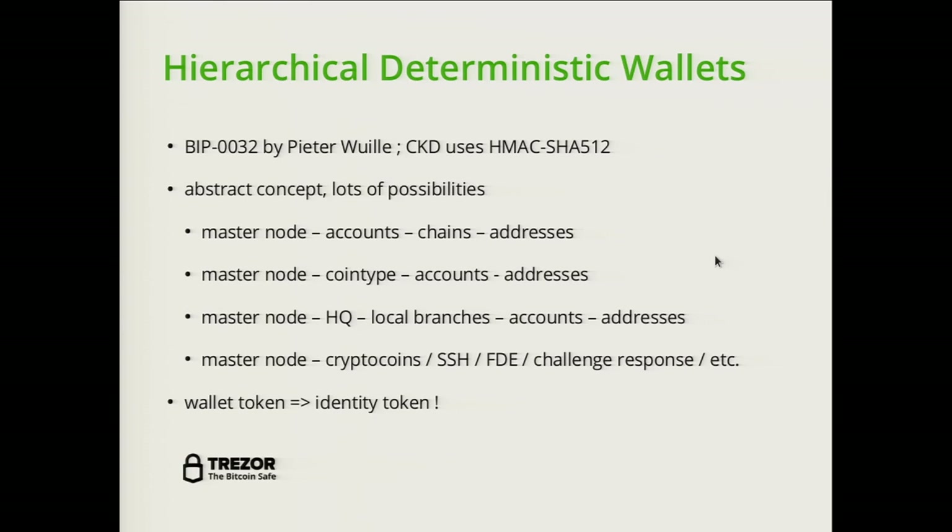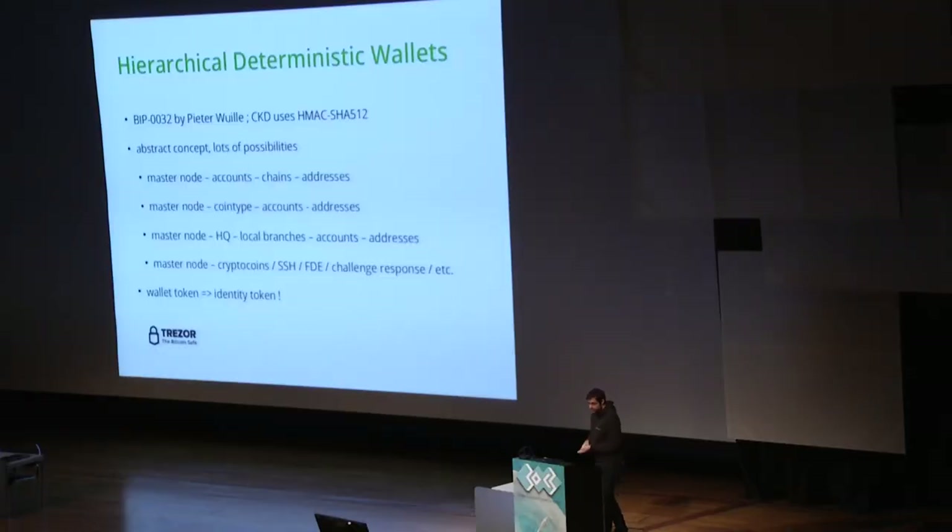This derivation function uses HMAC-SHA512 and was designed by Peter Wuille. It's standardized as BIP32, and because it's a very abstract concept, it provides lots of possibilities. You could have the first level represent different coin types — Bitcoin addresses, Litecoin addresses, and so on — or use even more complex setups with multiple levels for different logical groupings.